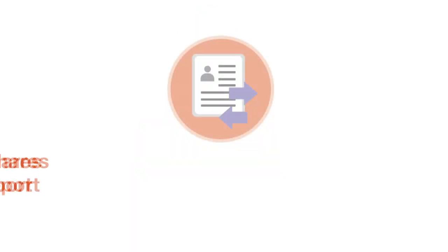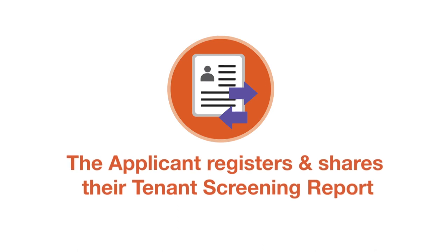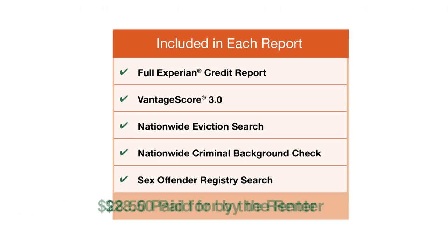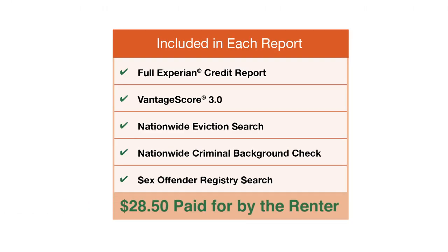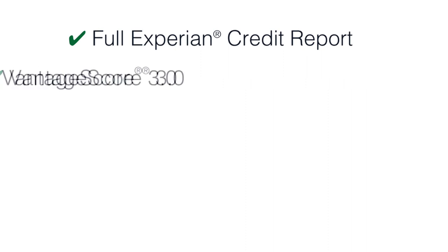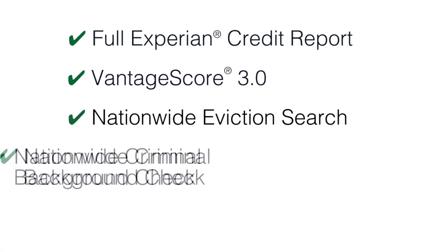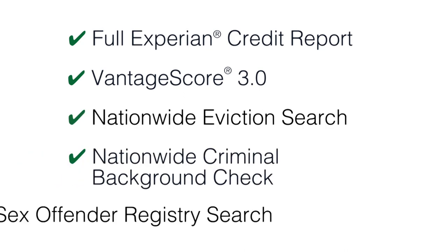Step 3: The applicant registers and shares their tenant screening report with you. After the applicant pays a small fee of $28.50, you will be notified by text and email that the complete tenant screening report is ready for viewing. This comprises a full Experian credit report, the Vantage Score 3.0, which ranges from 300 to 850, an eviction history report, plus a nationwide criminal and sex offender database scan.